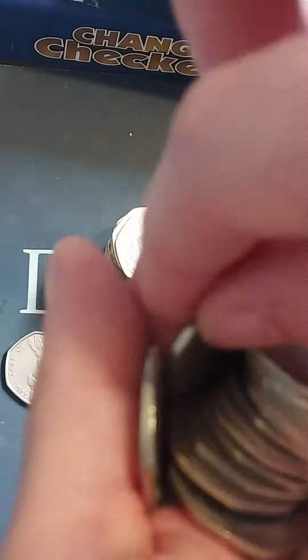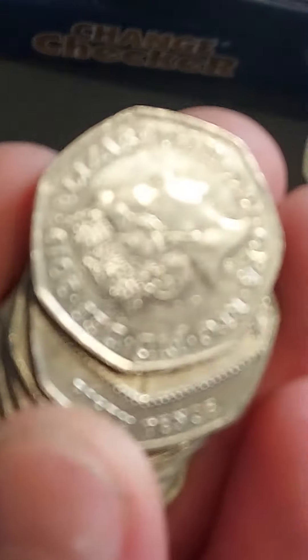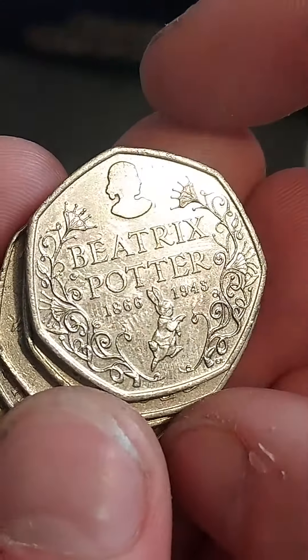As always, if you have any questions or queries, please do hit them in the comment section as well. Here we go then, on to the second bag. We start off with a Britannia. When it comes down to the Britannias and Shields, do keep an eye out for the 2017 Shield.